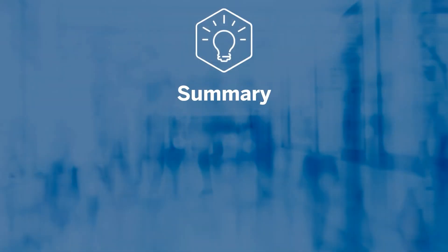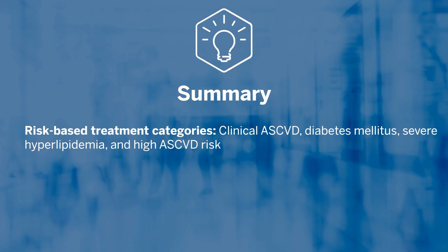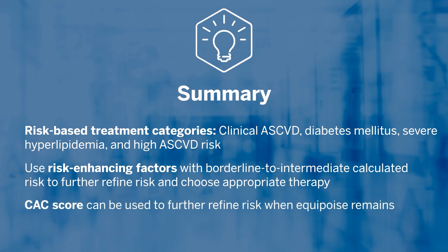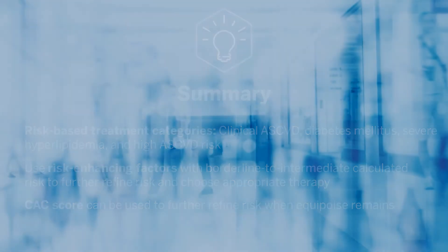In summary, the 2018 blood cholesterol guidelines use risk-based treatment categories: those who have already manifested atherosclerotic cardiovascular disease, those with diabetes mellitus, those with severe hyperlipidemia, and those at borderline, intermediate, or high ASCVD risk. The use of risk-enhancing factors is critical for those with borderline to intermediate calculated risk to further refine risk and choose appropriate therapy. A coronary artery calcium score can be used to further refine risk when equipoise remains.